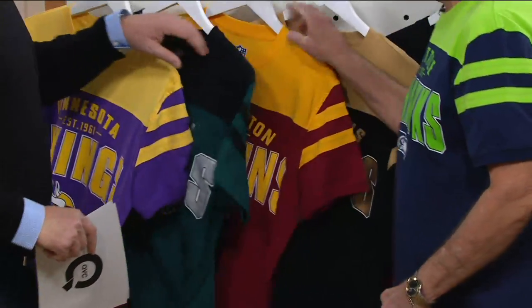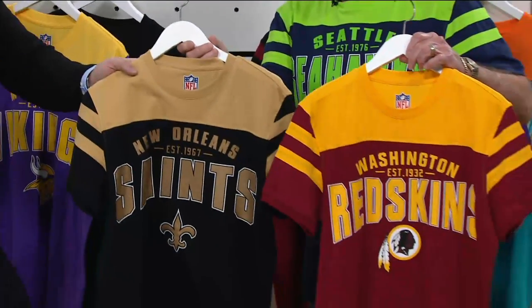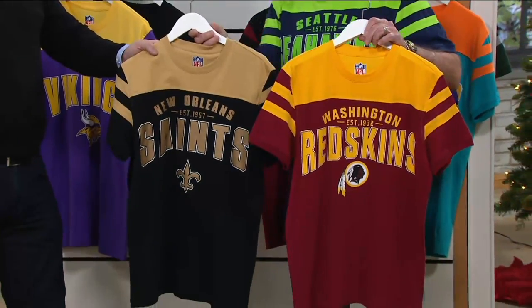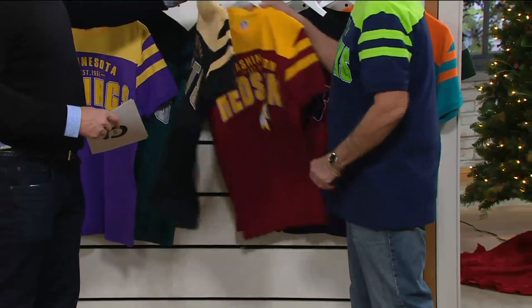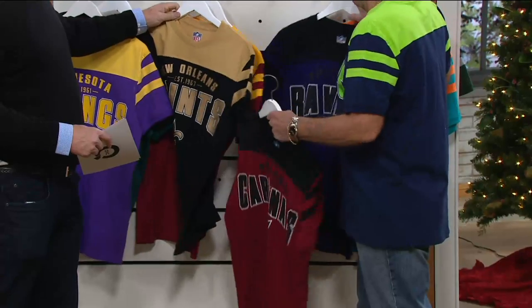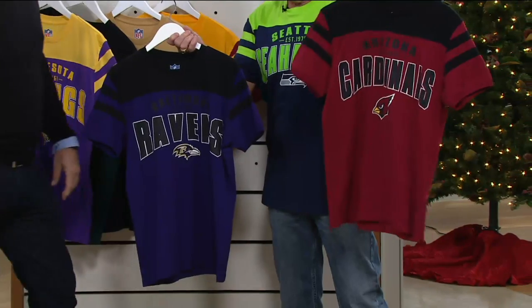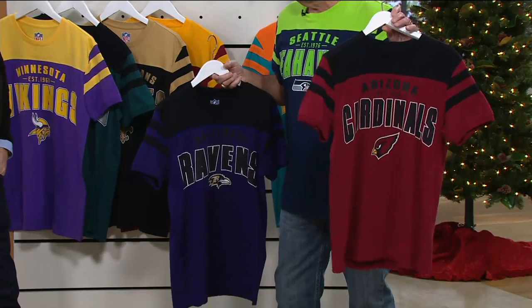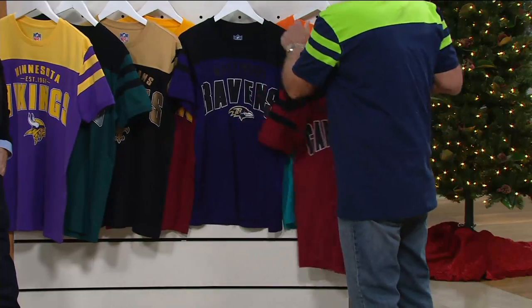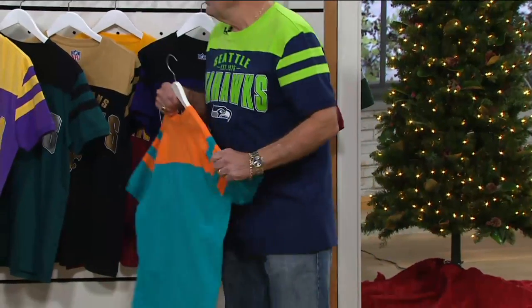We only got five minutes, so let's get through them. We've got the Redskins here, New Orleans Saints. Look at the difference in the yellows — this is all your correct PMS colors on every team. Established 1932, 1967. Cardinals, Ravens — that bright purple and black, the different shades of red. If you notice in the NFL, there's seven different shades of red. We have to be spot on for every one of them. How about that play this weekend with the Dolphins?